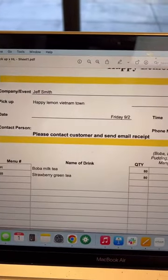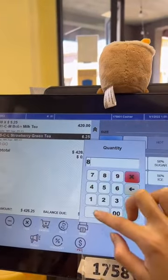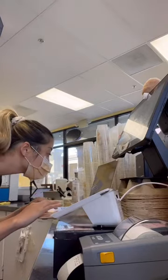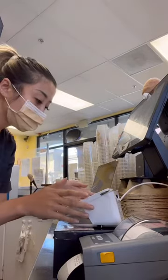This morning we got a huge catering order from a high school nearby. They ordered 80 boba milk teas and 80 strawberry green teas. So I'm currently writing up their invoice. I have to do it manually since their order is for pickup tomorrow. We do need the payment before we start preparing the drinks because it is such a big order.